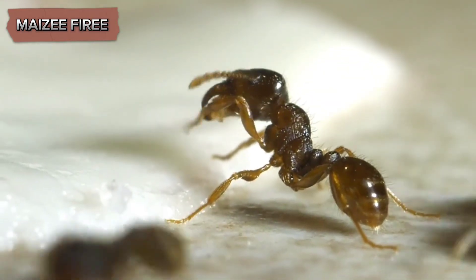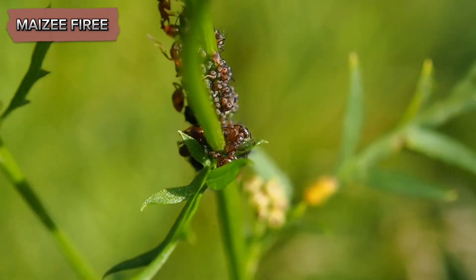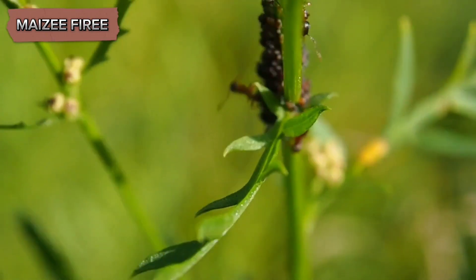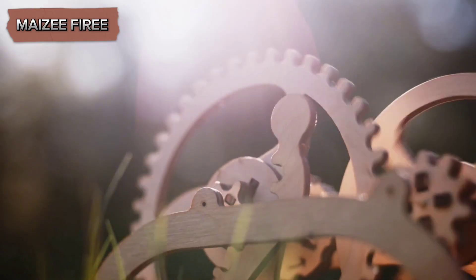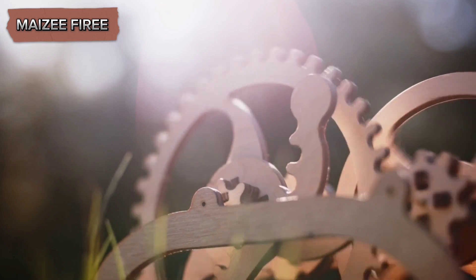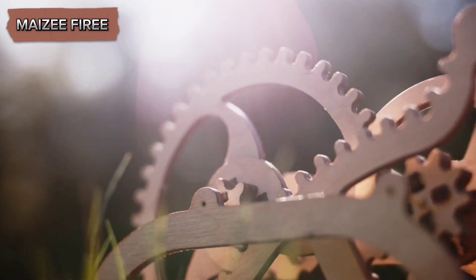Interestingly, the bullhorn acacia ant and acacia tree mutualism is not unique. Similar relationships are found in other parts of the world, involving different species of ants and plants. These analogous systems provide opportunities for comparative studies, which can further our understanding of mutualistic interactions and their evolutionary drivers.